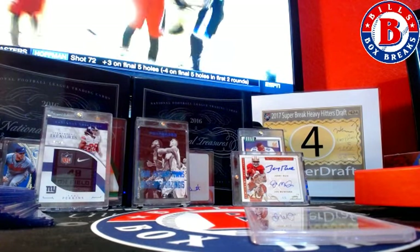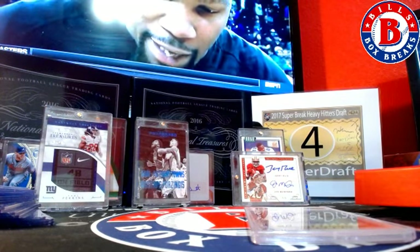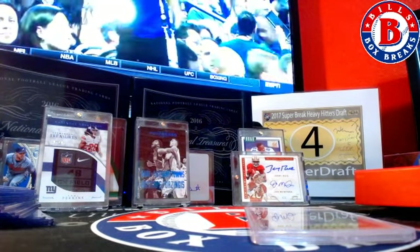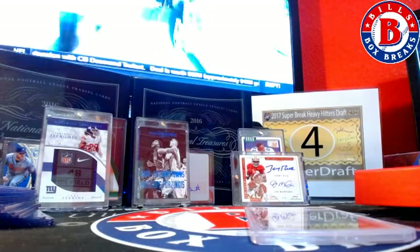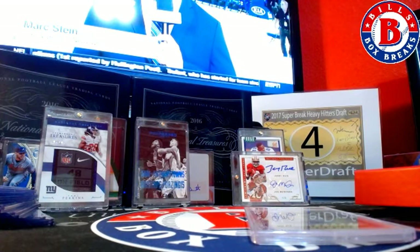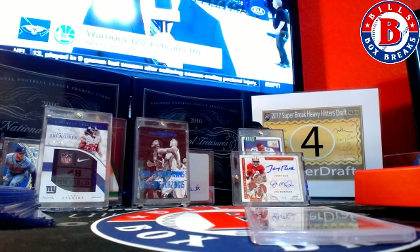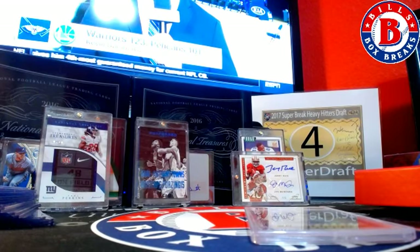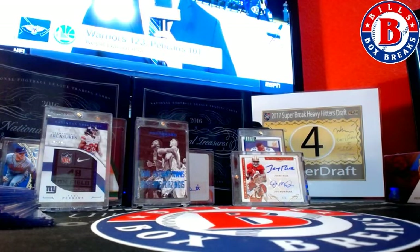Chen's going to clear out the case. It's time to make some sweet hits. All right, Chenister, three boxes left. JL's going to clear out the rest of the case.